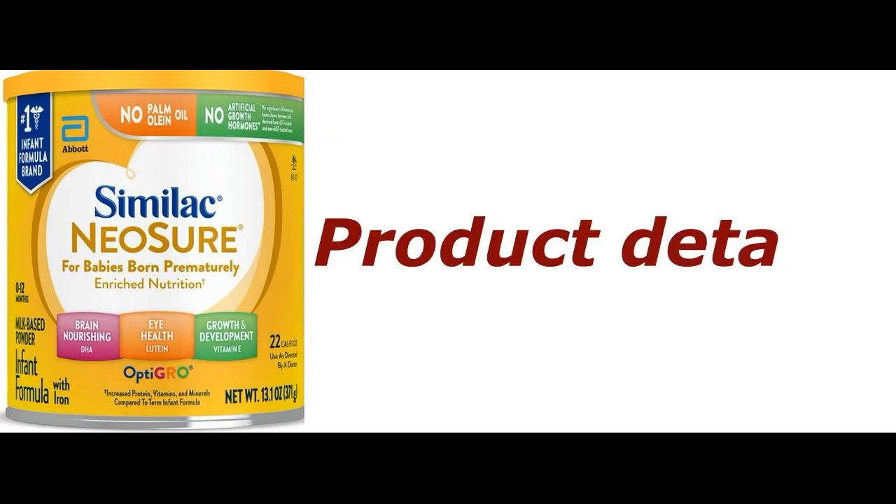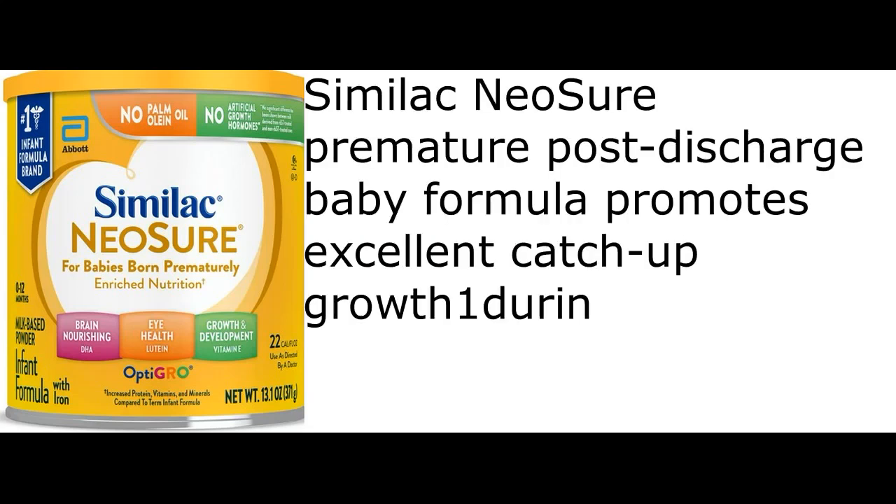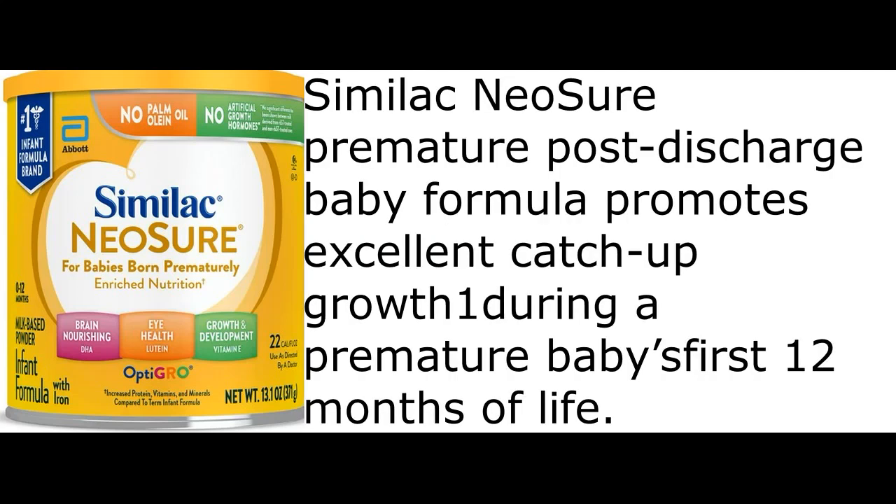Product Details. Similac Neosure premature post-discharge baby formula promotes excellent catch-up growth during a premature baby's first 12 months of life.